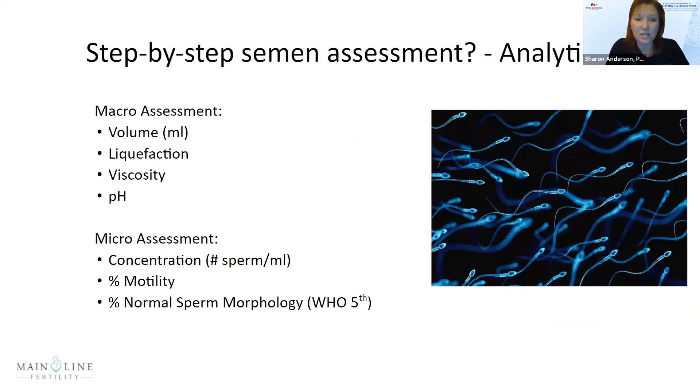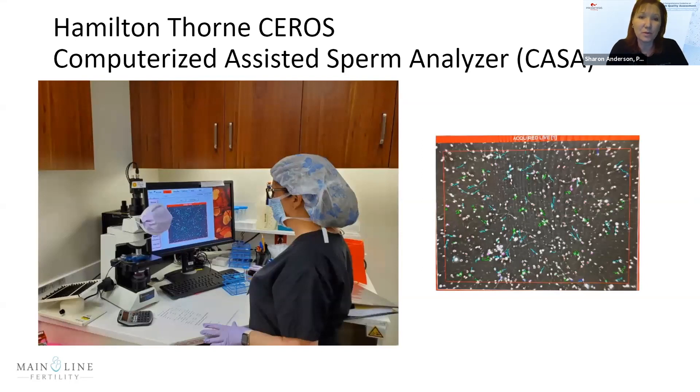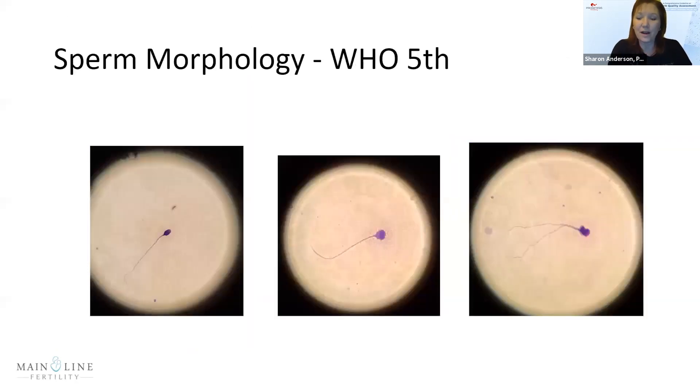The basics are straightforward: volume is measured, liquefaction and viscosity of the sample are noted, pH is checked with pH paper, and then we do the microscopic assessment for concentration, percent motility, and sperm morphology. At Mainline Fertility we have six satellites and six CASA machines. We do all semen analysis using the Hamilton Thorne Cirrus machines. CASA stands for Computerized Assisted Sperm Analyzer, and its power is that it gives us objective measurements of sperm motility parameters. Sperm morphology is also very important.